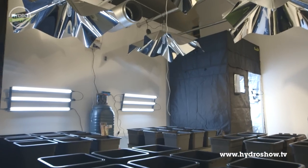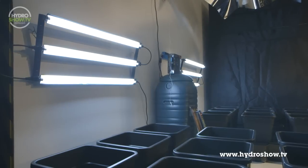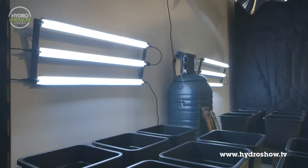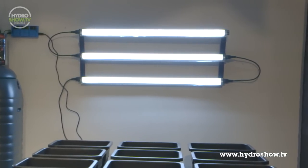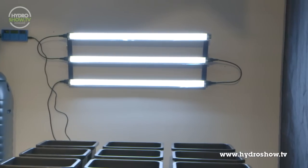The side lighting in the main growing area are Sunblaster T5s. These low-powered fluorescent tubes are ideal for providing extra light without introducing lots of heat to the grow room or using a great deal more electricity. The T5s also include a nano-reflector, which tests show provides a 300% increase in reflected light, directing it back to the plants.